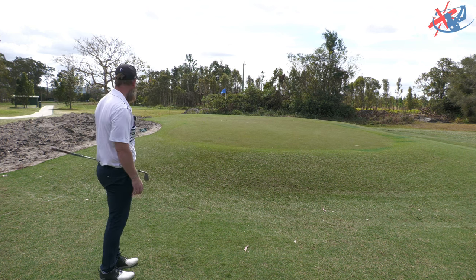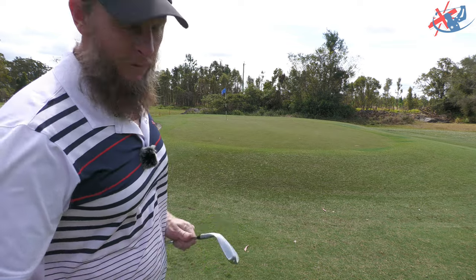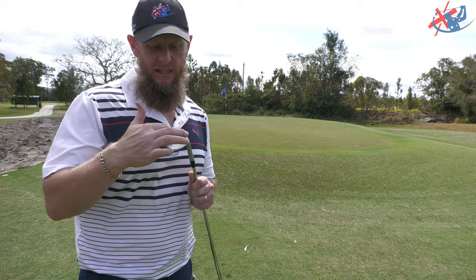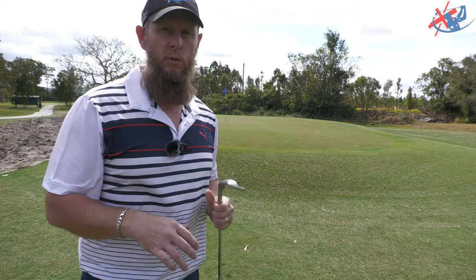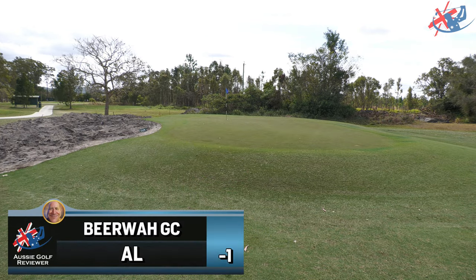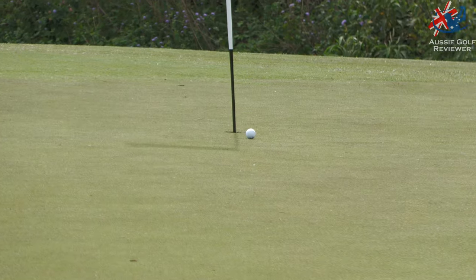Get in! The tidies are good too. It'll be interesting to see as I do a bit more testing between the 58.8 compared to the 58.12 — basically the same sort of grinds, but this is lower bounce with a wider sole. We'll see how that goes. Definitely a nice little golf shot. Pick it up. Cheers.